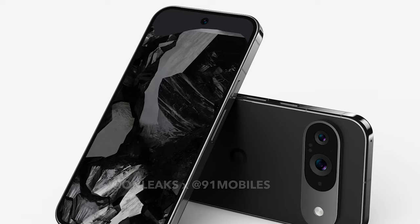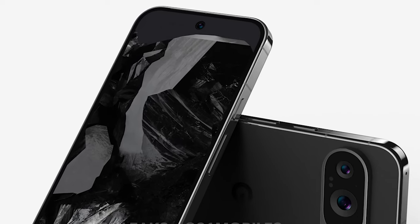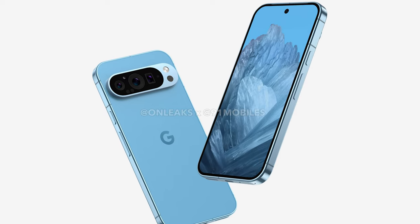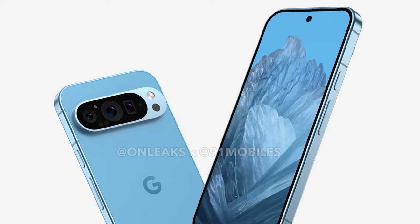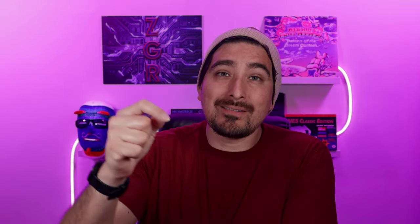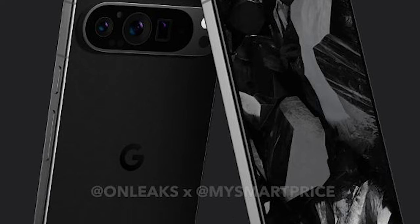Pricing is also going to change now that we have three models. The Pixel 9 will probably come in between $650 and $700, similar to before. The Pixel 9 Pro is expected around $800, putting it at a high mid-tier price point. With the Pixel 9 Pro XL, Google now has the ability to bump the price up to $1,000 or more — making it the most expensive of the three.